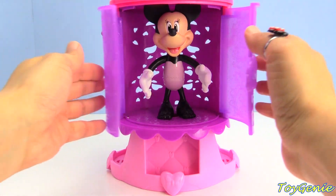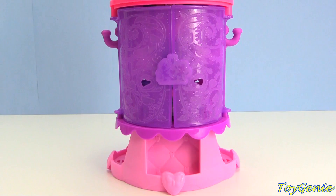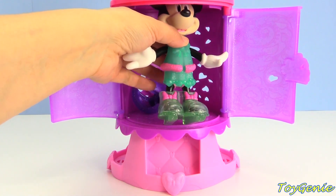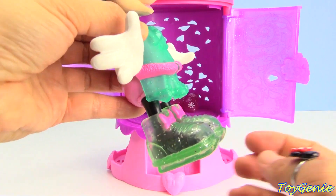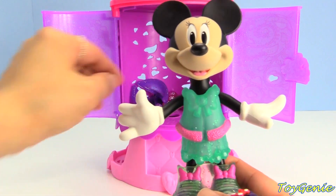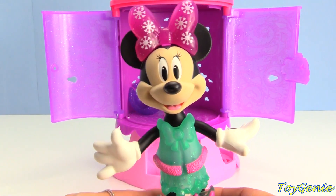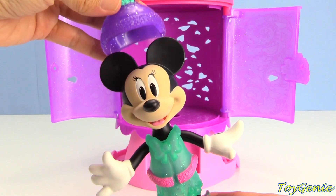Let's get her back inside the magical fashion chamber. We'll close this up and press this bow. I wonder what outfit she has on this time. Oh, she's going ice skating! Look - she has ice skates on and she has a pretty teal dress with a little bit of fur, and she's going ice skating.